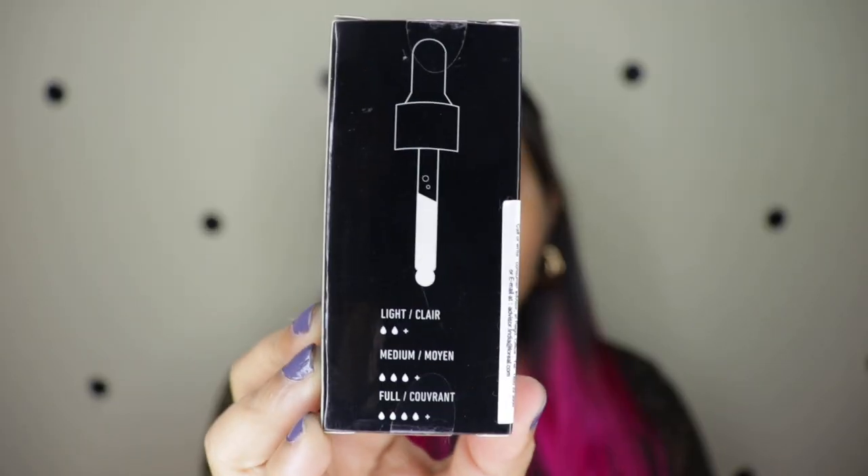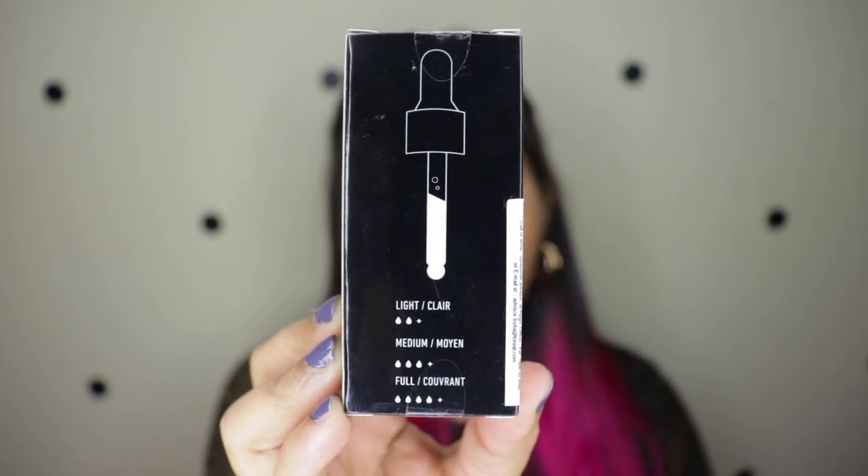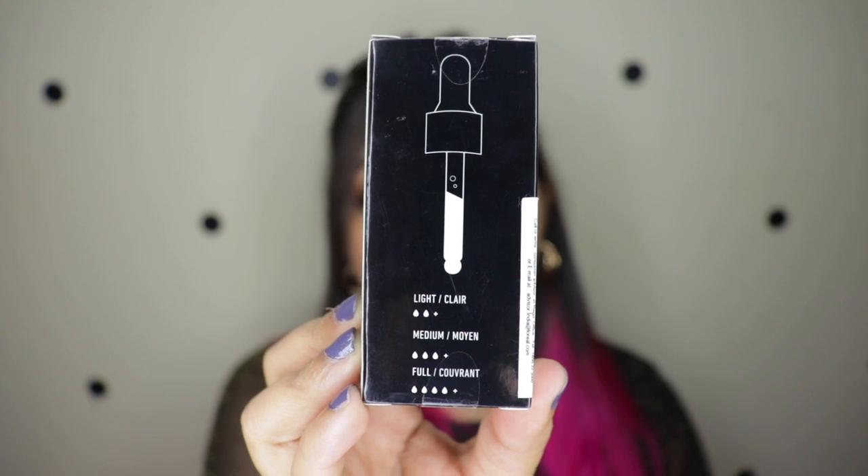It says that with a few drops, the Total Control Drop Foundation delivers sheer to full coverage with a velvety matte finish — simply adjust the number of drops for your desired coverage. More drops equal more coverage. On the back it says two drops is light, three is medium, and four and above is full coverage. They offer 21 shades in India priced at 1,250 rupees for 13ml, while in the US they offer about 30 shades at $14, which is roughly 971 rupees — so 300 rupees less with more shades. These are also cruelty free.